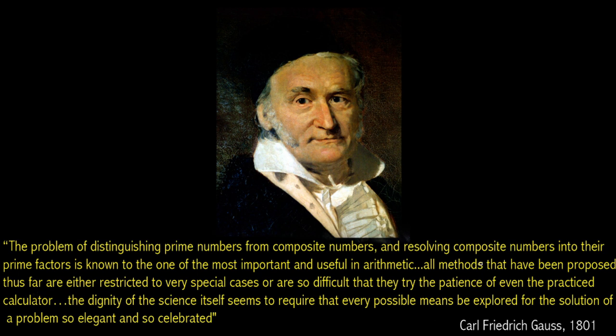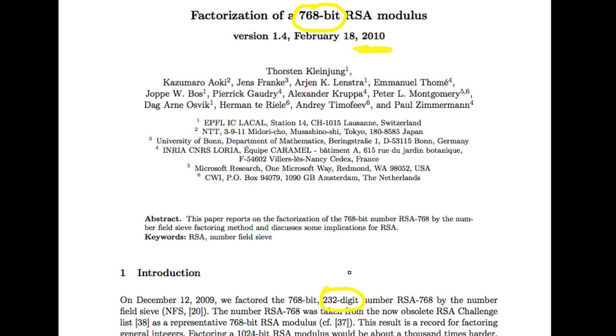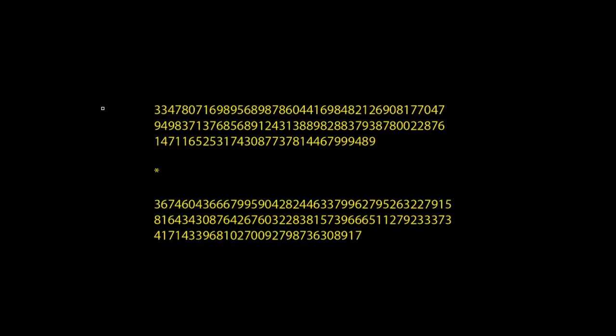These two great thinkers have really set the stage for the challenge ahead of us. Now, fast-forwarding to 2010, there was a paper that came out of the RSA competition — a competition that no longer runs — where the purpose was to put out a large number and ask: can anyone factor it? In 2010, the winning team factored a 768-bit number, which is a 232-digit number in base 10. They won the competition by factoring this 232-digit number. The paper showed the answer: the first prime P1 and the second prime P2. This is the current state of the art.